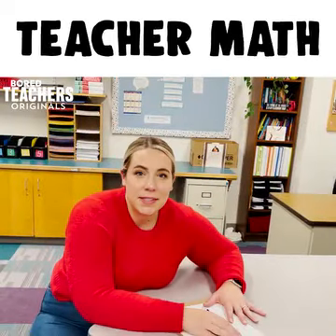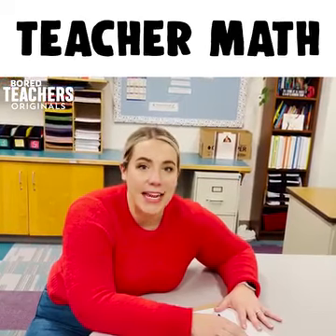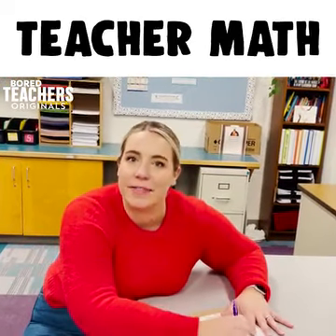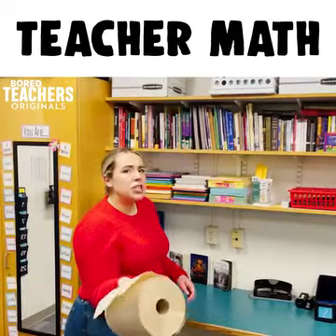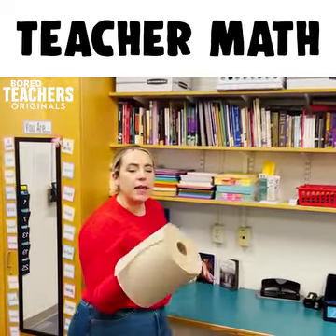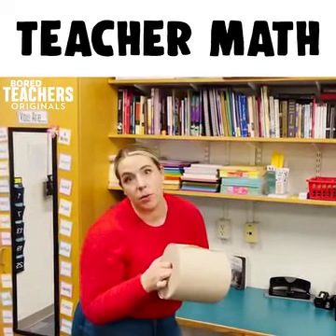Parent teacher conferences add 23 hours to your week and take two years off of your life. Three sheets of Bounty equal the amount of one whole roll of school issued paper towels.